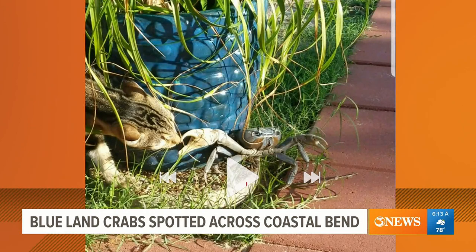And then a picture sent in of a cat named Dookie — there's the cat scooping out a blue crab in Flower Bluff.